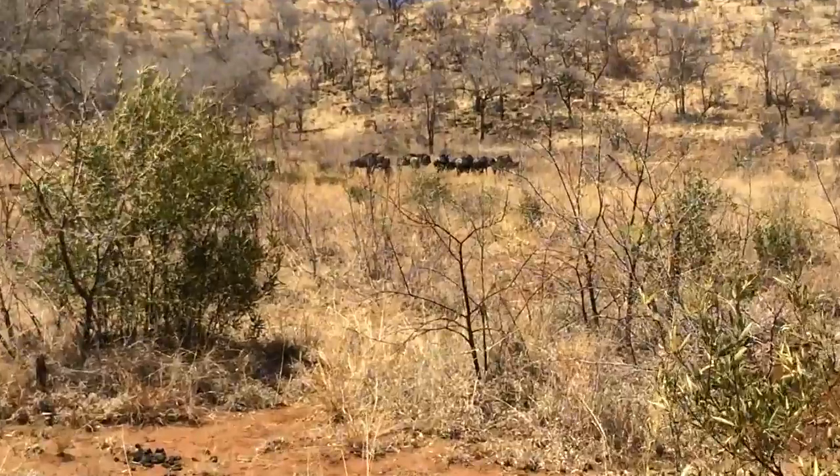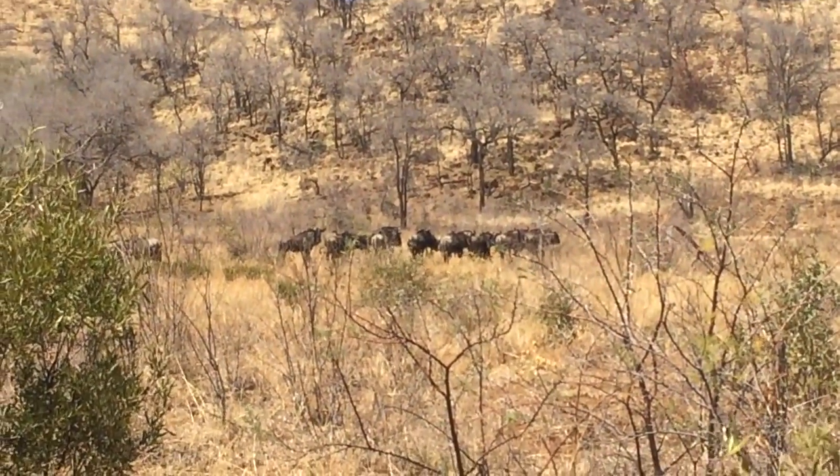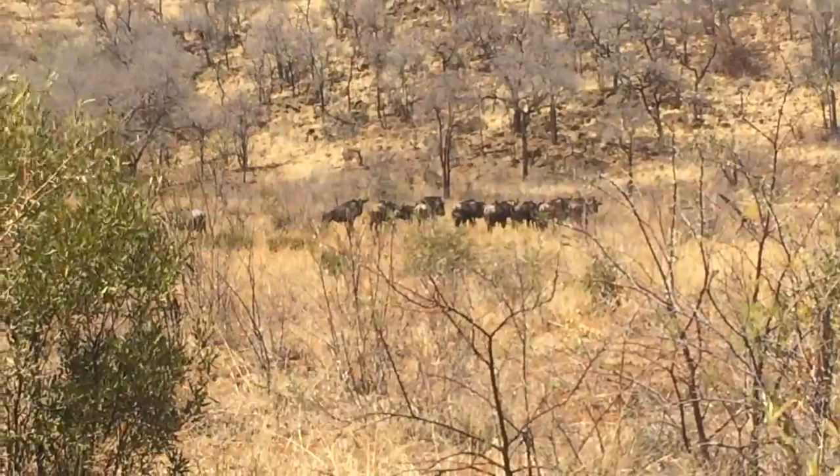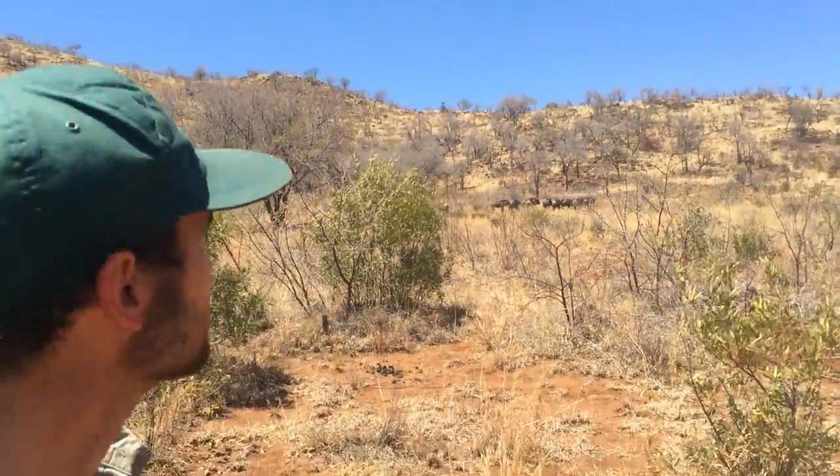So there are the wildebeest. You can see it's quite a small group of them. Out in the Serengeti plains you'll get much bigger herds of wildebeest. That's a little bit from us here at Trek South Africa with some wildebeest in the Pilanesberg Game Reserve.